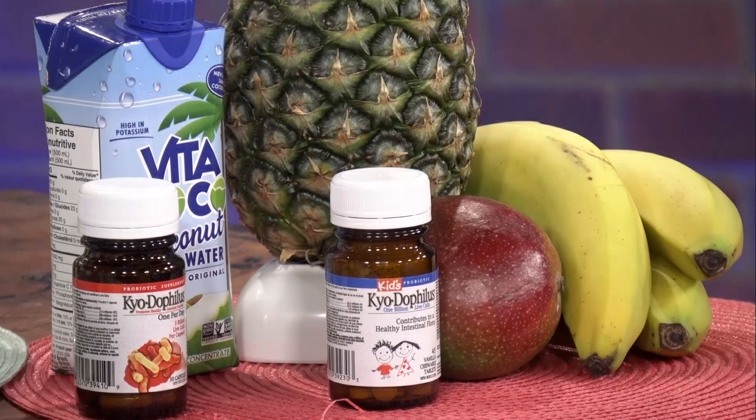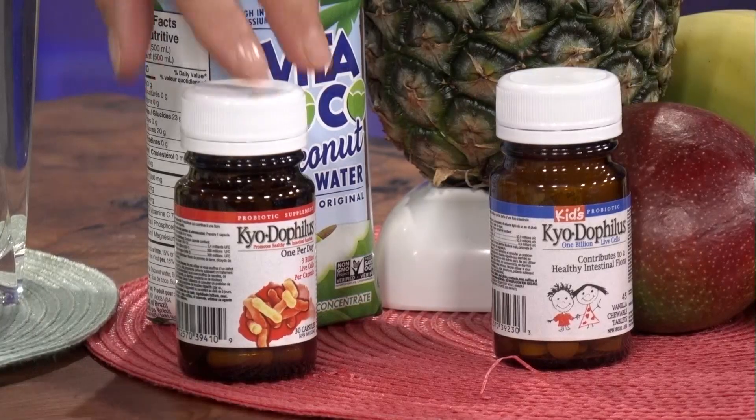If you're staying at a place where the hygiene standards are questionable — maybe it's not the five-star, maybe it's the three-star and you're a little worried — for prevention, and this is super important: probiotics. Beneficial bacteria, friendly bacteria. You should start taking these before you go, a week or two before, and take them during your trip.